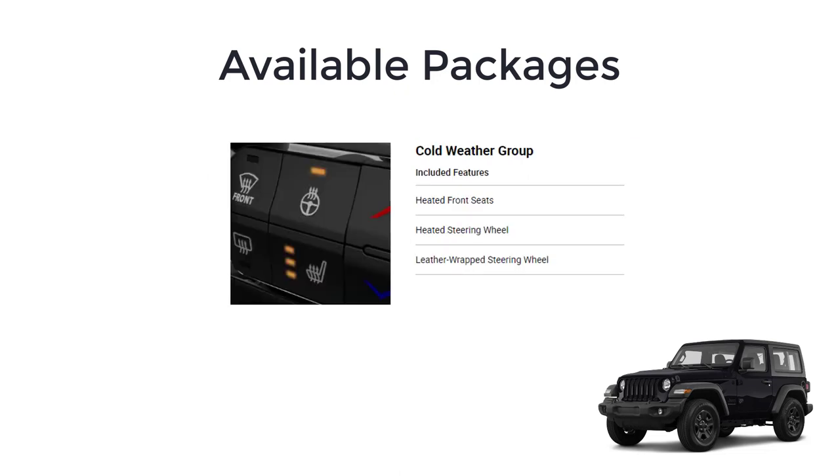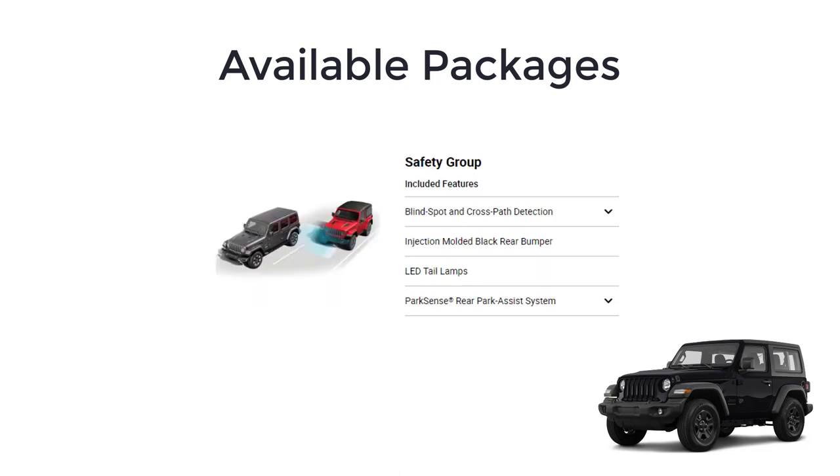There's a cold weather group that gives you heated front seats, heated steering wheel, and a leather-wrapped steering wheel. The safety group gets you blind spot and cross-path detection, injection-molded black rear bumper, LED tail lamps, and ParkSense rear park assist system.